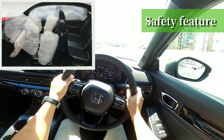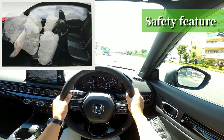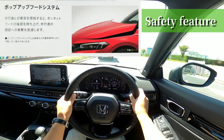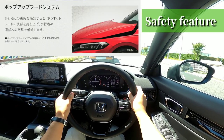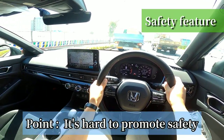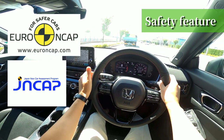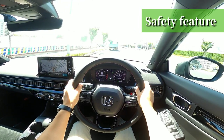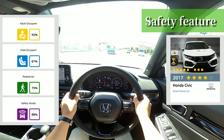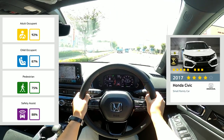The airbags are installed in eight locations: driver, driver's knee, passenger, passenger's knee, side, and curtain. In addition, it has a pop-up hood system to reduce damage to pedestrians — that's a lot of effort! But Honda, the customer may not know that. The NCAP New Car Assessment Program crash test results had not been released yet as of August 2021. As a reference, the previous generation received 4 stars, not 5. I'm hoping to see some improvement this time.